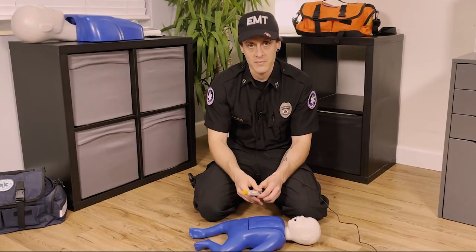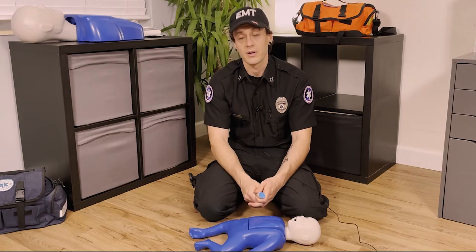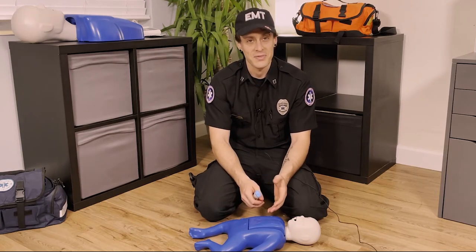Either way, if you're in a situation where you're having difficulty breathing, you should call 911 right away so the ambulance can come and they can use some more advanced life support methods on you.